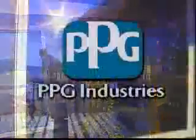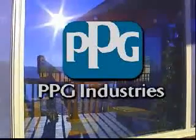Now enjoy clean, clear windows that cleanse themselves with the help of the sun. From PPG Industries comes glass that's easy to clean — the windows made for this century.